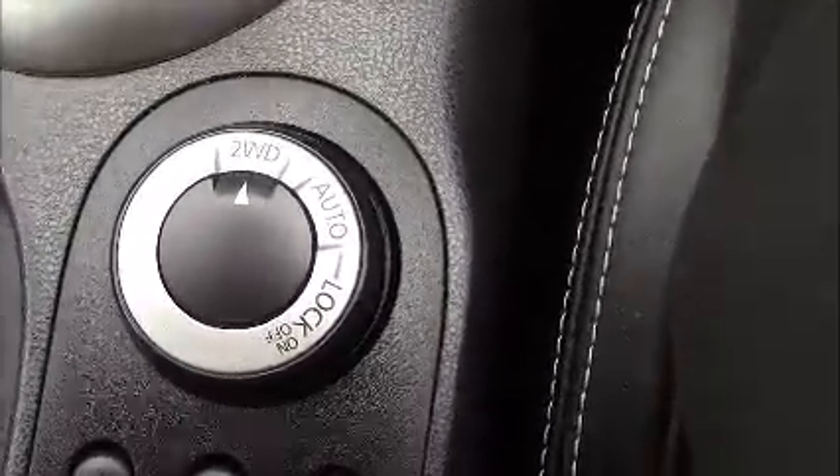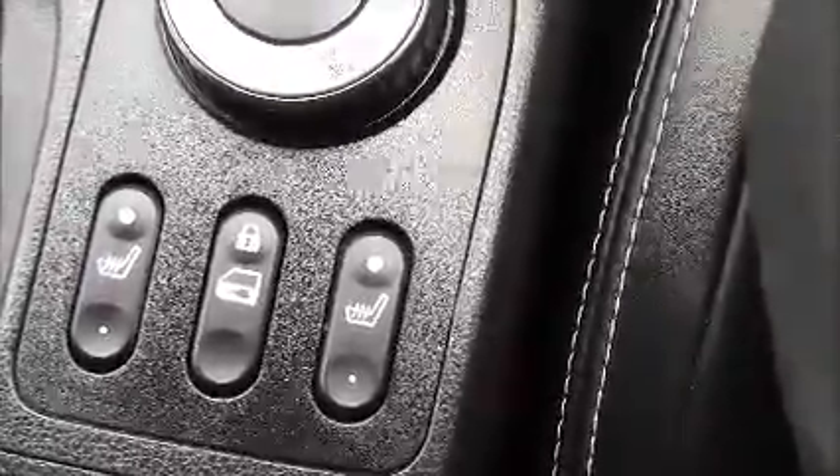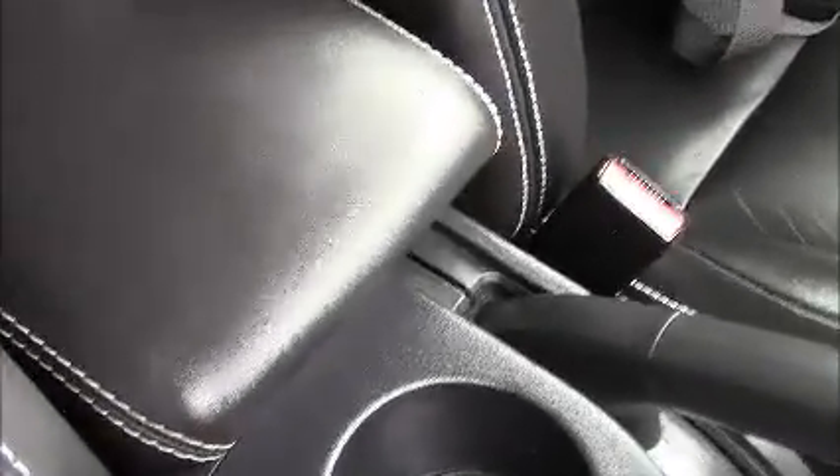Coming further down the centre console, between the two front seats you have the four-wheel drive mode options, behind which you'll find the interior central door locking buttons and controls for the electrically heated front seats. Behind that you've got space for two cupholders, and behind that again a leather trimmed armrest which opens up to reveal a very large storage compartment. Inside this compartment is also a USB connectivity port and auxiliary input socket.